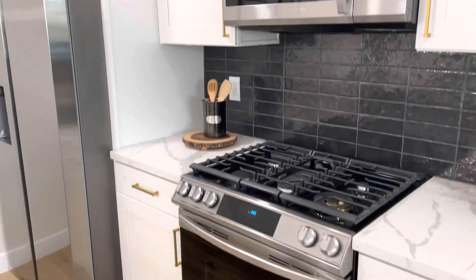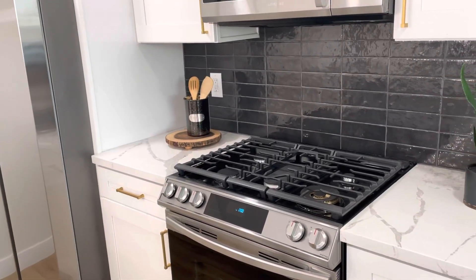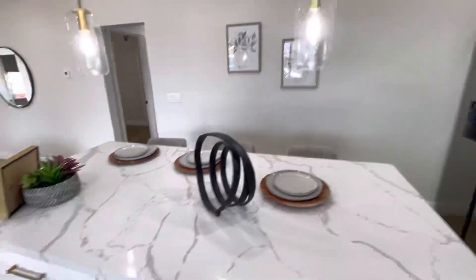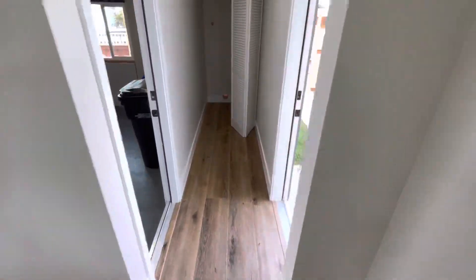They have a lot more cabinets than we used to. Again, this was our living room, which is kind of odd. Let me zoom out — yeah, I think that works better. They have kind of an island in here.